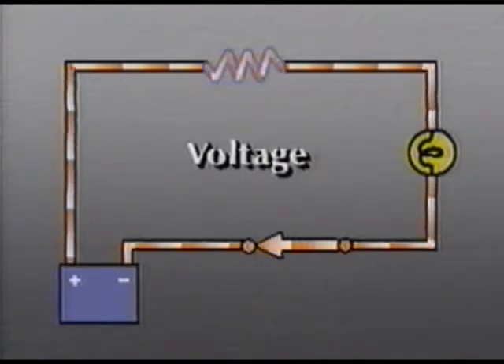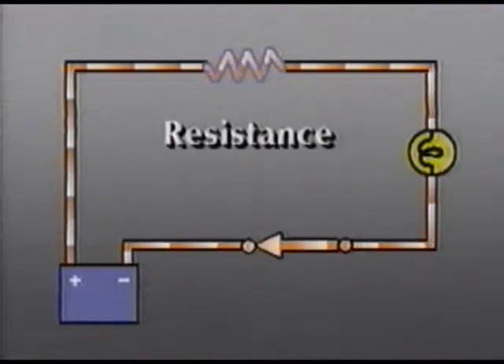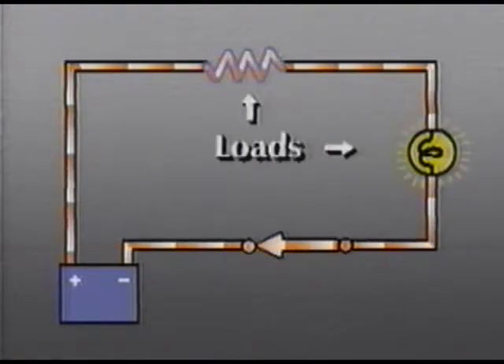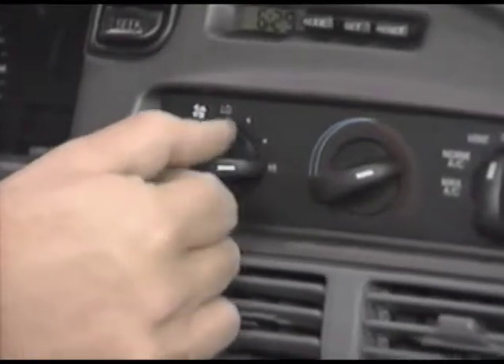Voltage is the electrical force, or pressure, that will cause current to flow through the load in the circuit. Voltage is measured in volts — we use the letter V to represent volts. Resistance is the restriction of current flow through a circuit. Resistance value is measured in ohms; the Greek omega symbolizes ohms. A load in the circuit causes resistance, although resistors are also used in many circuits to reduce voltage before the load. Fixed resistors are used if full available voltage would damage the components, like these small indicator lamps and fuel gauge. Stepped resistors are commonly used to regulate the speed of wiper motors and heater blowers. Certain types of resistors are also used as heating elements, such as rear window defoggers and cigarette lighters, since restricting current causes heat.